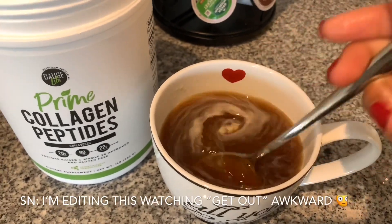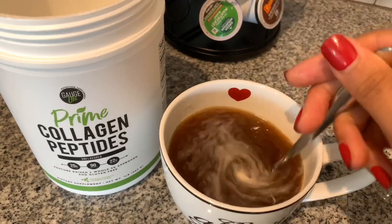Now for the real taste test. This coffee first of all smells so good — it smells sweet, but of course there's no sugar in here. And you cannot taste anything — it tastes like regular coffee. I can't believe I'm getting protein in a drink like a regular drink. I wonder how it would taste mixed with water.